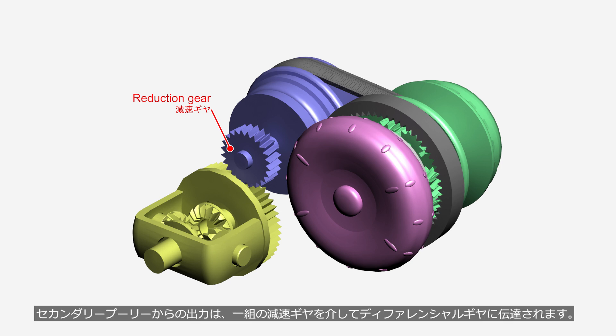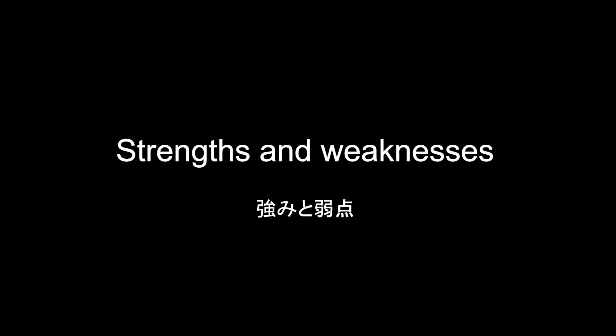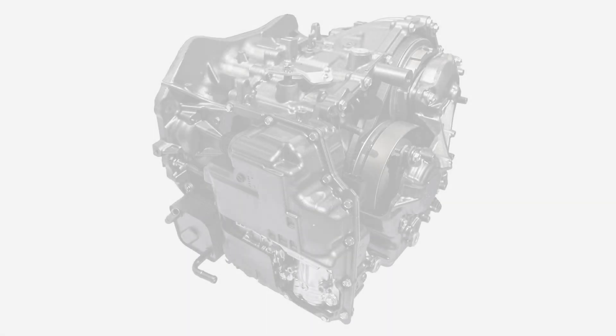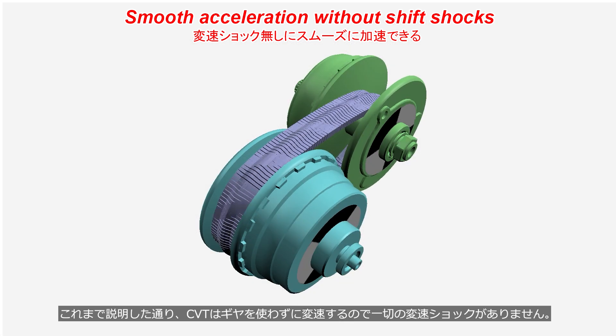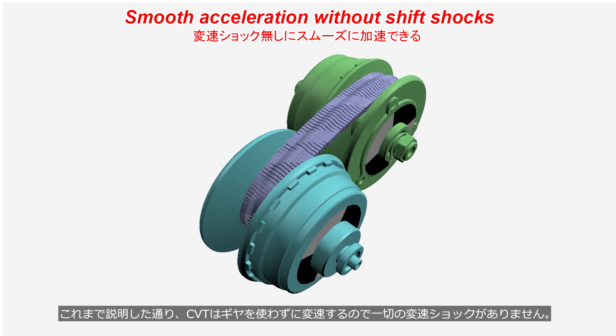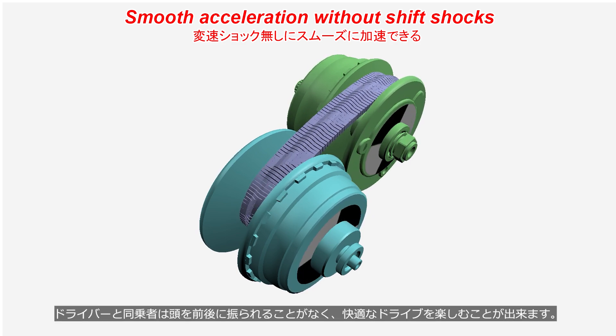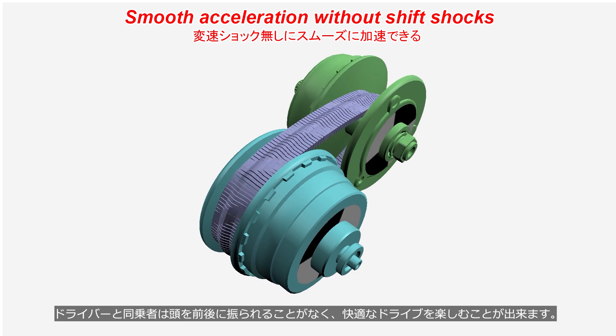The output from the secondary pulley is transmitted to the differential gear through a set of reduction gears. CVTs offer three key strengths. First, smooth acceleration without shift shocks — since CVTs shift without using gears, there is absolutely no shift shock, so the driver and passengers do not experience back-and-forth movement, ensuring a smooth and comfortable drive.